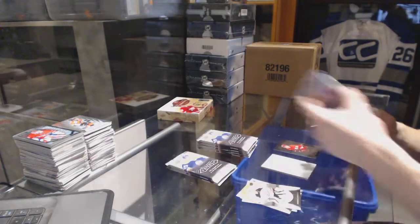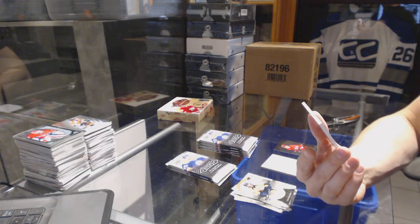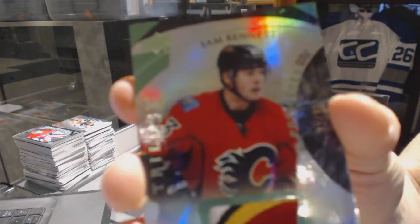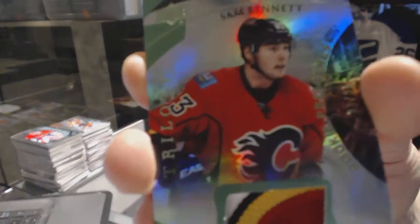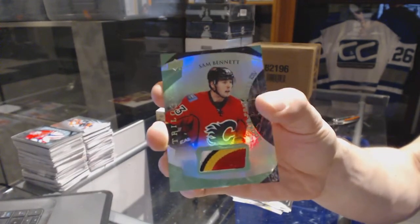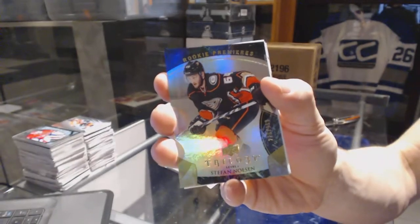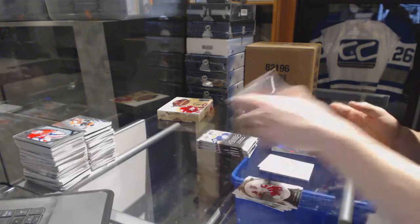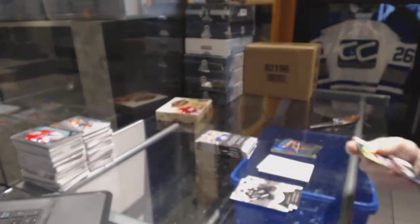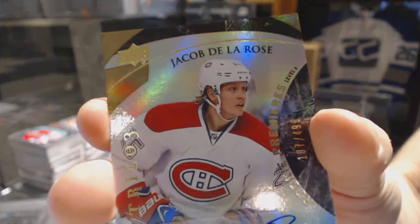Dylan Larkin. We've got a rainbow green four-color rookie patch, number 33 of 35, for the Calgary Flames: Sam Bennett — 33 of 35 for the Flames. Sam Bennett rookie number to 999 for the Anaheim Ducks: Stephan Mason. Rainbow blue number to 430 for the Carolina Hurricanes: Eric Stahl.